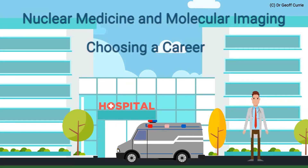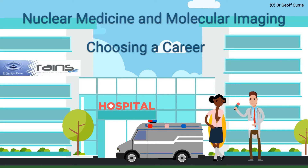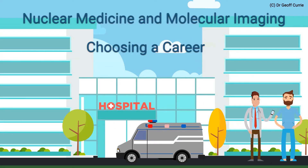High school leavers have to weigh up the options, their skills, their interests, and the opportunities that present. But when I ask high school students about nuclear medicine, they usually don't know what it is. Even patients in hospitals can be unsure what nuclear medicine is, even when they've had nuclear medicine procedures themselves.